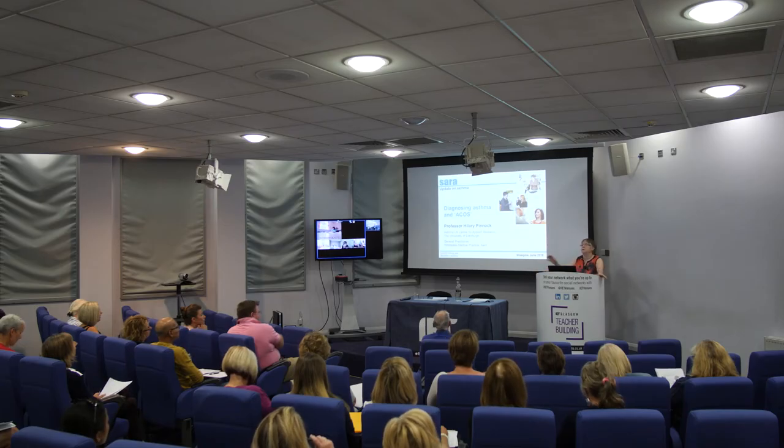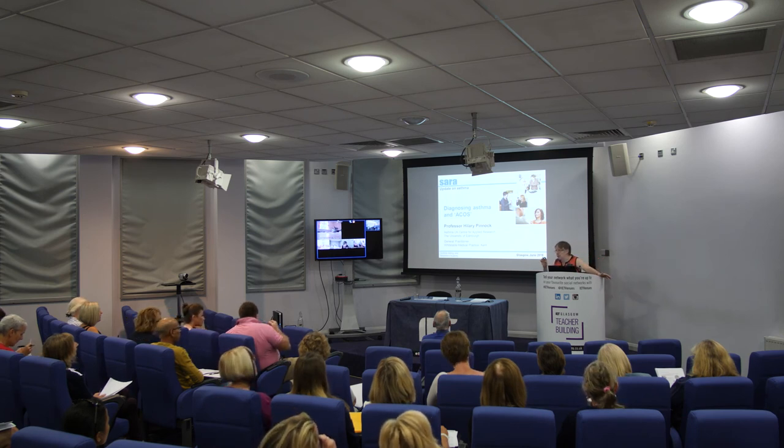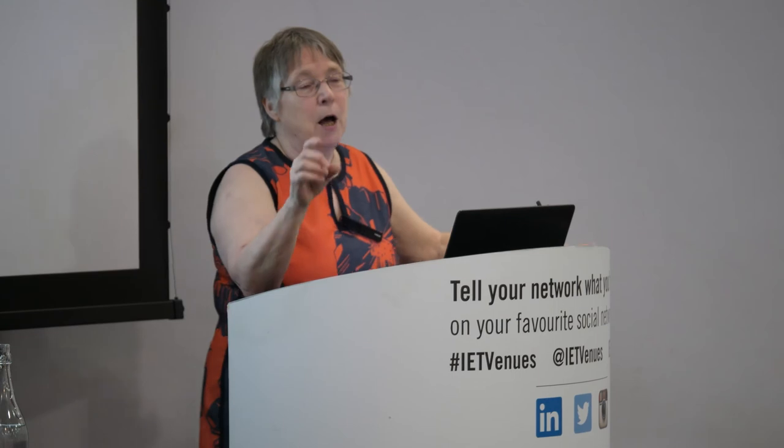Q: What was the ACOS guideline you cited? They were developed by GINA and GOLD — the global guidelines. GINA is the Global Initiative for Asthma and GOLD is the Global Obstructive Lung Disease initiative. It's on both their websites because they joined together to produce it.